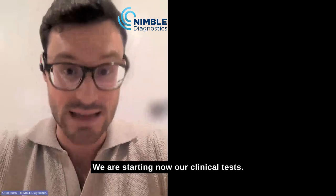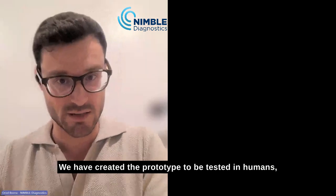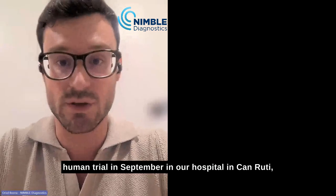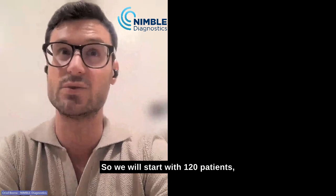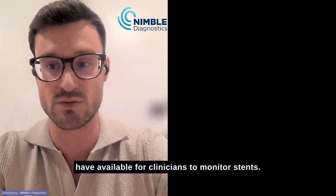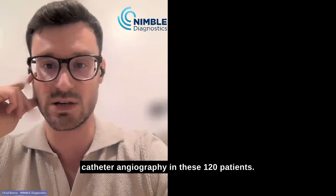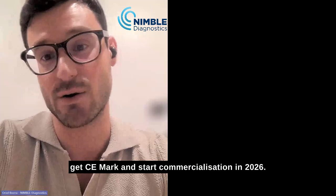It's an outpatient procedure. We finished pre-clinical testing in 2023, created the prototype to be tested in humans, and will start our first-in-human clinical trial in September at Can Ruti Hospital in Badalona, near Barcelona. We will start with 120 patients and compare our technology to catheter angiography, which is currently the only available technique for monitoring stents. If everything goes well, next year we will do the pivotal trial to get CE mark and start commercialization in 2026.